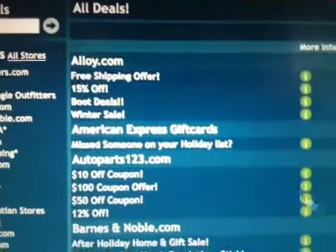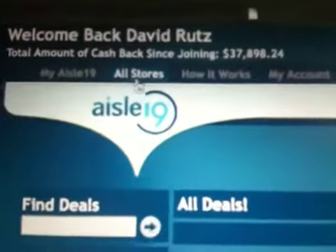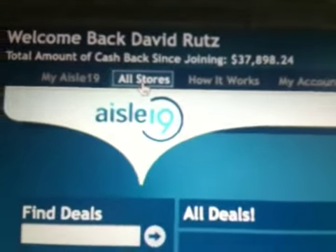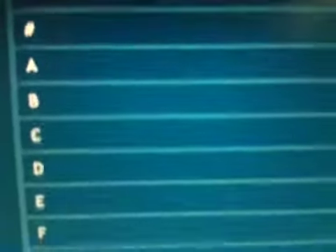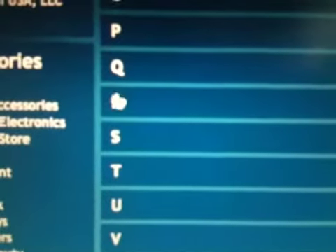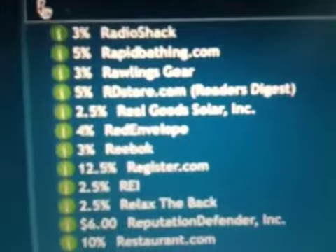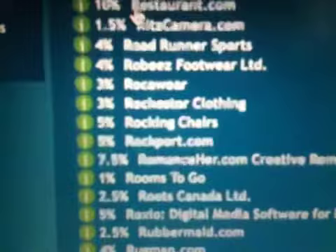Look at all the sales taking place right now. But if you want to find the restaurants.com we talked about, go to the top of your site and click on All Stores. You'll get a list of all the stores in alphabetical order. Scroll down to the R's and click on R for restaurant.com. That'll pull up all the stores beginning with R. Go down to restaurants.com.